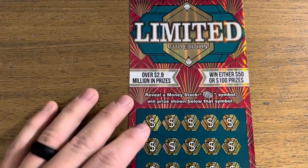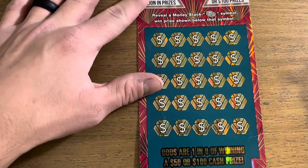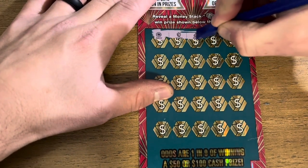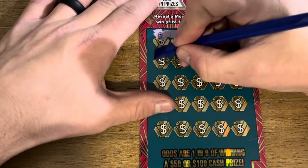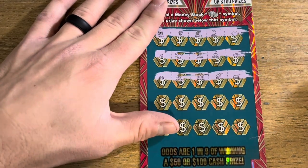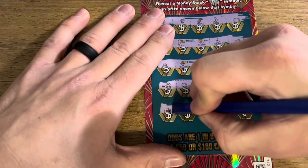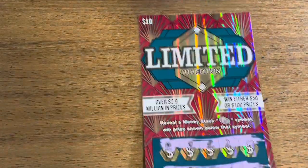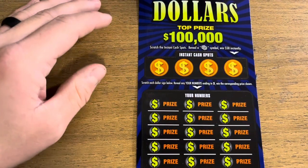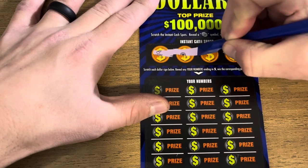Moving on to the ten-dollar tickets. Starting with the Limiteds — looking for a stack of cash; you can only win 50 or 100 dollars. Nothing on the first row, second row nothing. Nothing with two rows left — just give me one stack of cash. Last row... and nothing. Those ones are few and far between but when you hit them, they are good. Moving on to Double-Sided Dollars — three different games, just looking for a stack of cash to win 50.